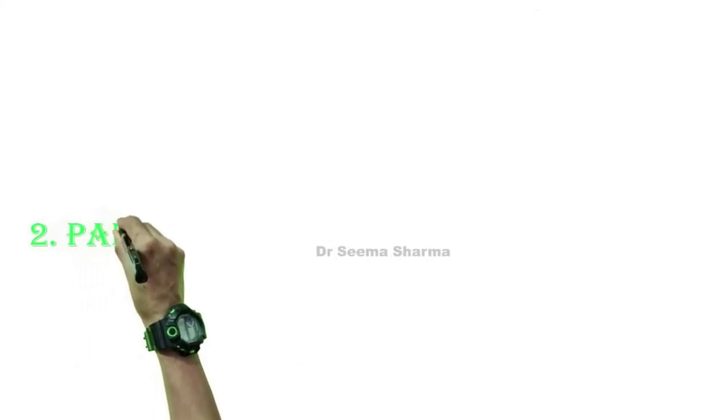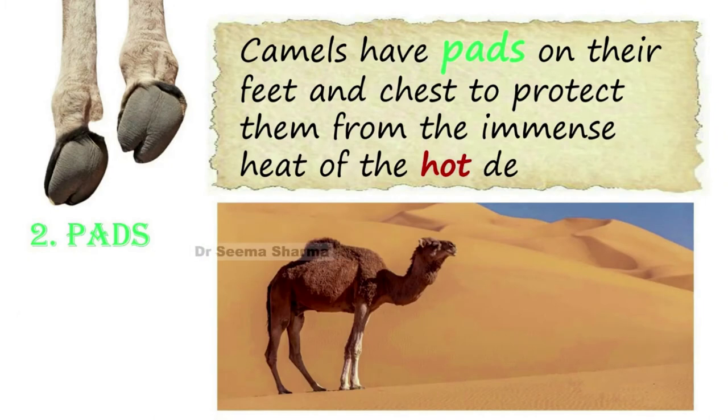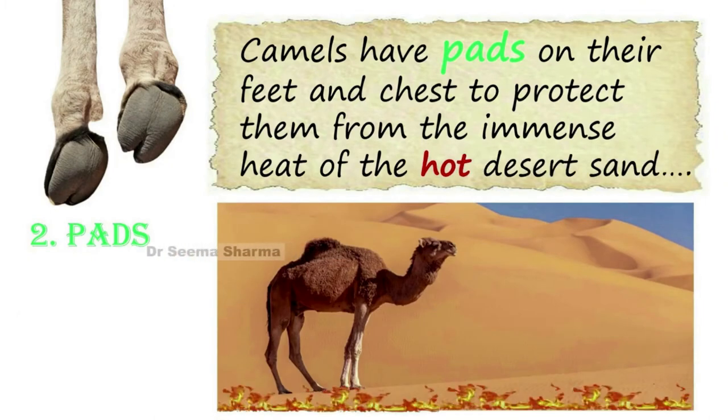The second adaptive feature is pads. Camels have pads on their feet and chest to protect them from the immense heat of the hot desert sand.